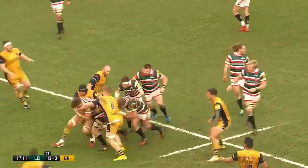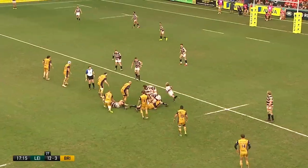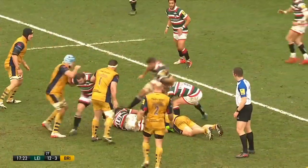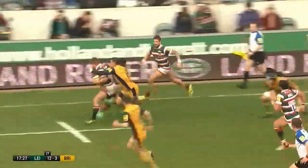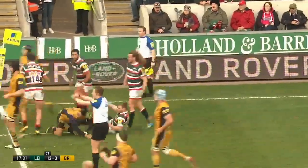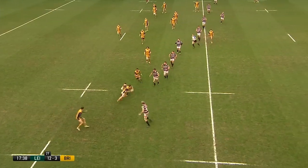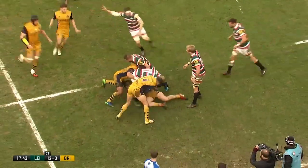It took Leicester the full 80 minutes to get the four tries last week against Gloucester — they're halfway there and not 17 minutes on the clock. Mark Tainton will be furious with the defending there, or rather the lack of it. Bristol did concede 69 points against Coventry Wasps back in September, but by and large their form on the road has been very good this season. This is a crucial period now for Bristol.